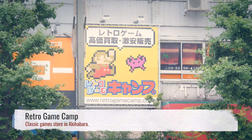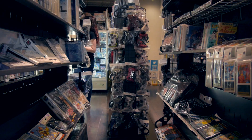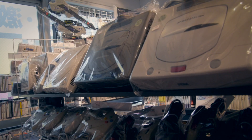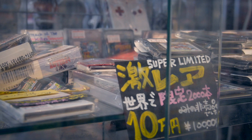One of the largest collections of classics you can find is at Retro Game Camp. Their main store has tons of Nintendo, PlayStation, and Sega hits, not to mention a couple of rarities that are way out of a cheapo's price range.